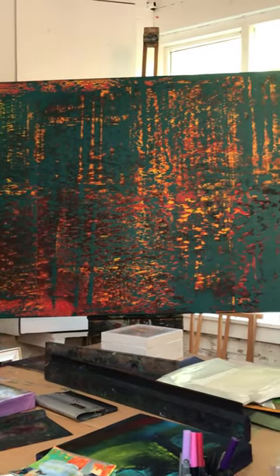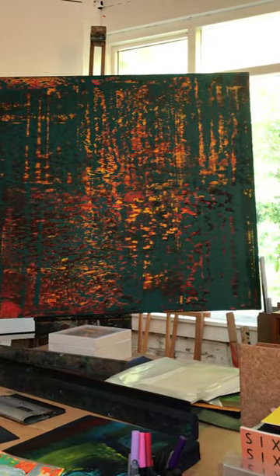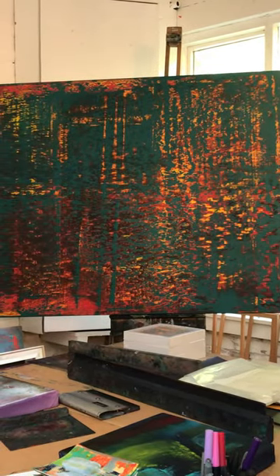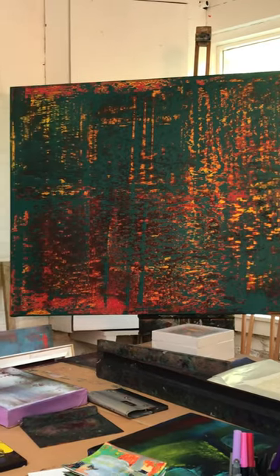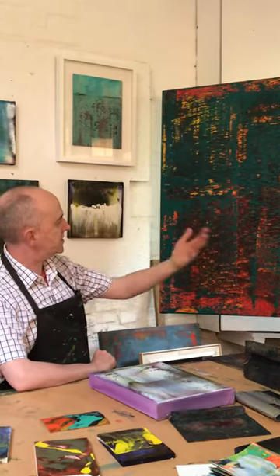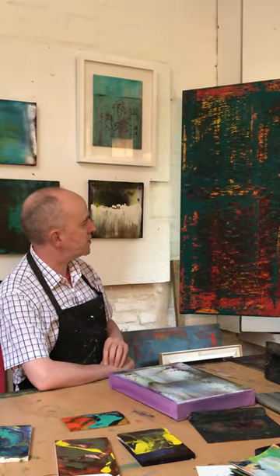With this for instance, I started with a kind of knocked-back pinkish red, and then I built up this sort of bronzers and gold and yellow, and then scraped that back, and then I brought in a cobalt turquoise.